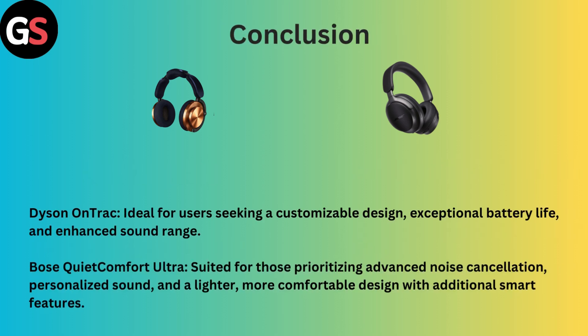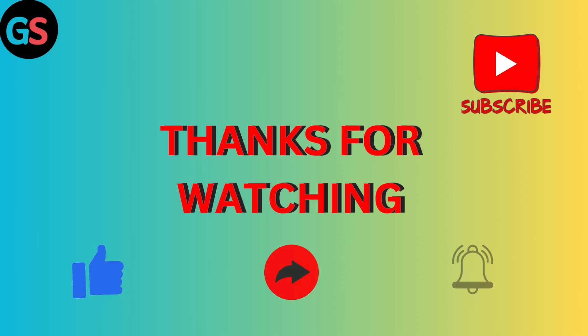Conclusion: Dyson OnTrack is ideal for users seeking a customizable design, exceptional battery life, and enhanced sound range. However, Bose QuietComfort Ultra is suited for those prioritizing advanced noise cancellation, personalized sound, and a lighter, more comfortable design with additional smart features. Thanks for watching.